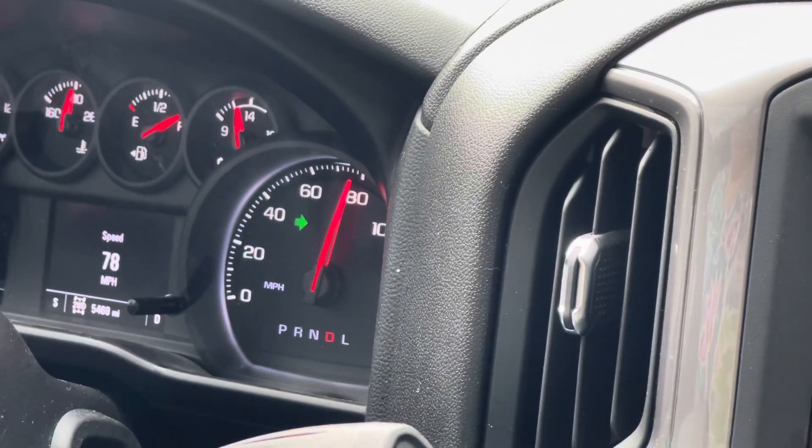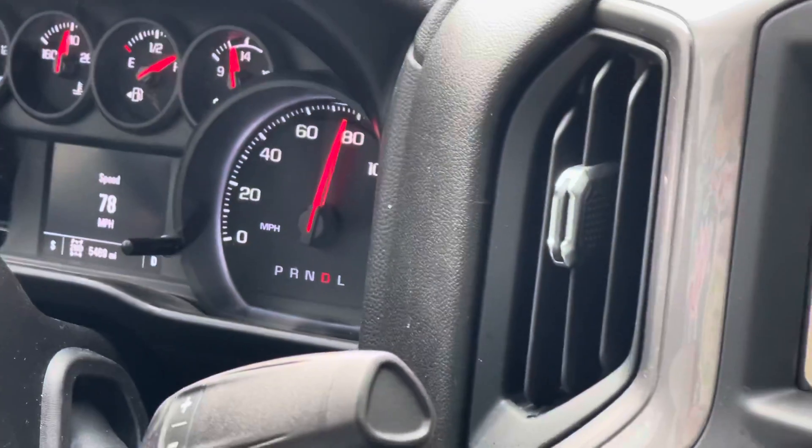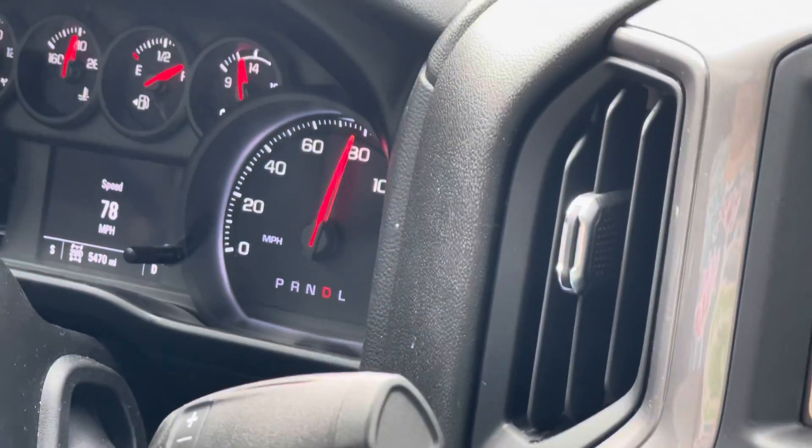Top speed is electronically limited to 106 miles per hour — kind of disappointing, I wanted to go faster than that.